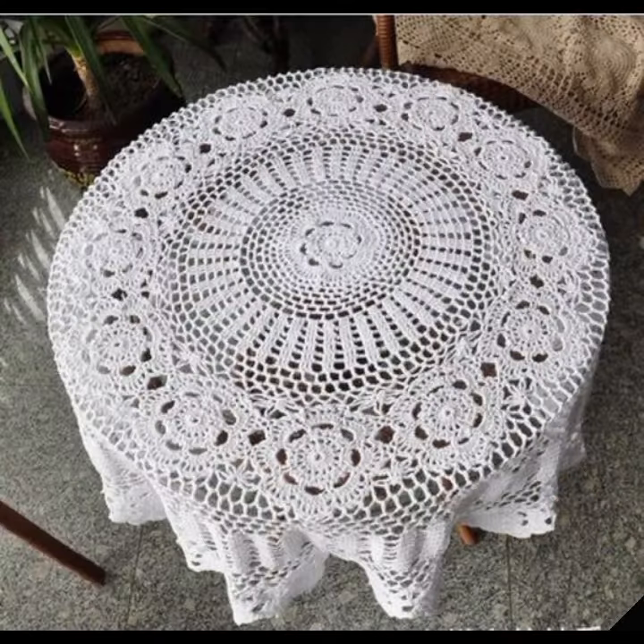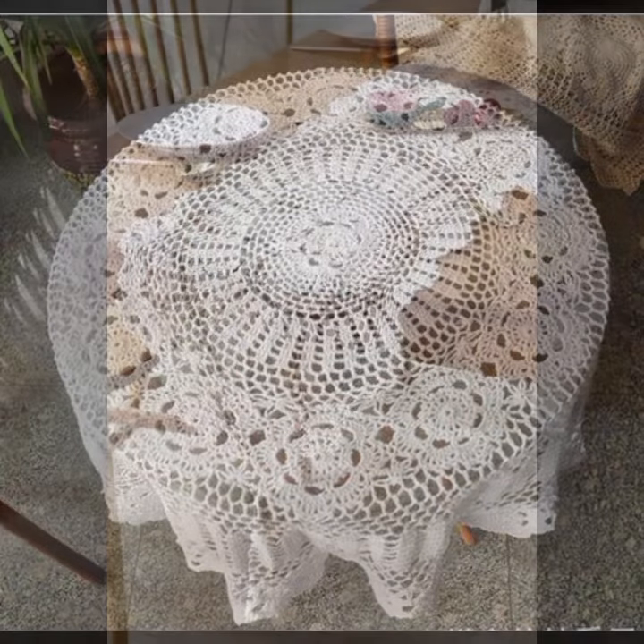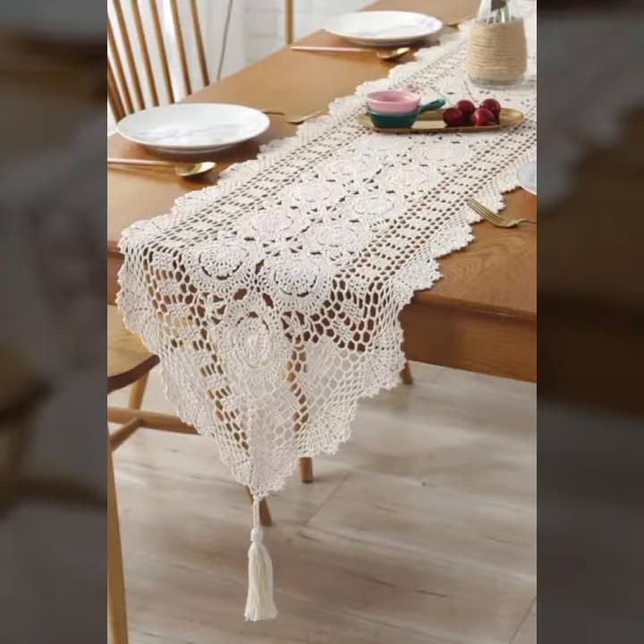If you want to buy these very beautiful table cover designs, I will tell you some website names, likely AliExpress, eBay.com, Etsy.com, and Amazon.